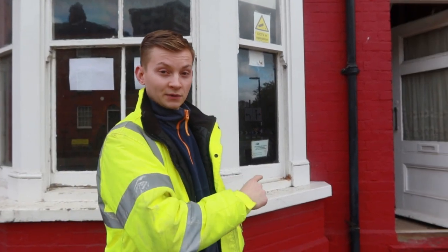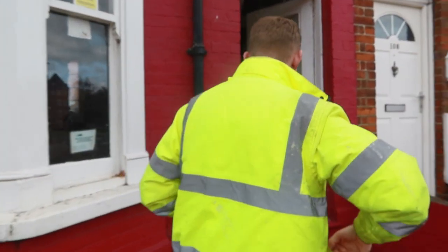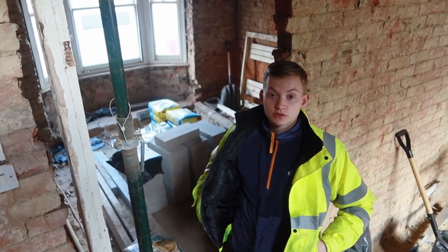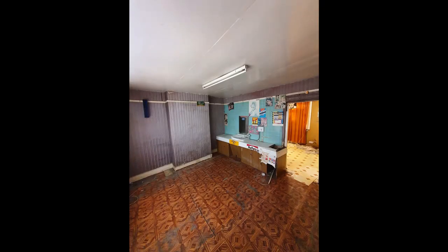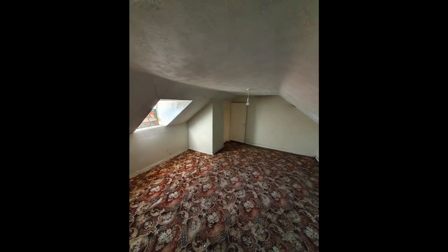Welcome everyone, we're here. So this is the mixed-use property which was originally being used as a barbershop downstairs, and there were two bedrooms on the first floor and one in the loft. Let's go inside and have a look. A brief story on this property — I first viewed it in 2019, nearly 12 months ago. I saw it online and it had a lot of potential: really high ceilings, the barbershop downstairs, and they'd already gone into the loft, so that's money saved already.